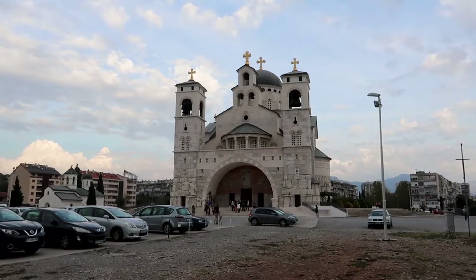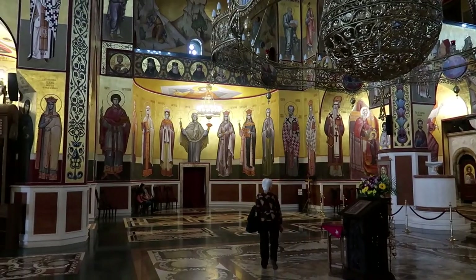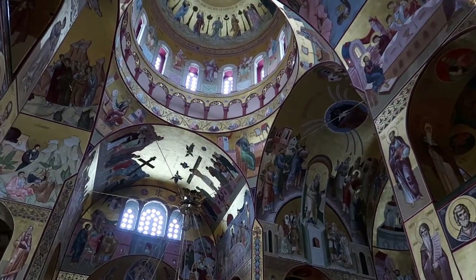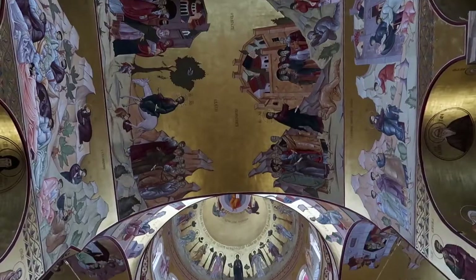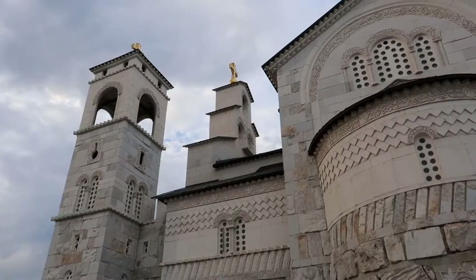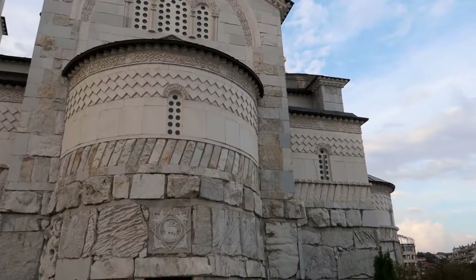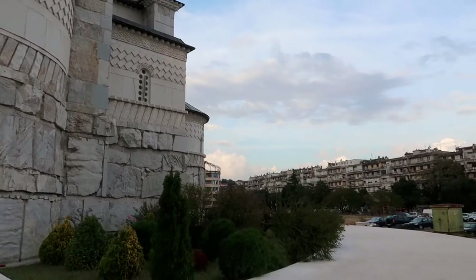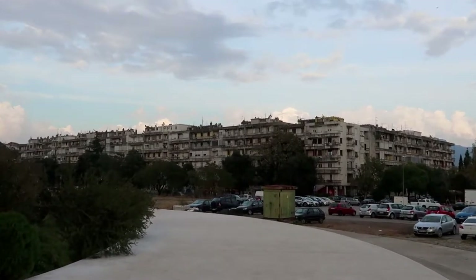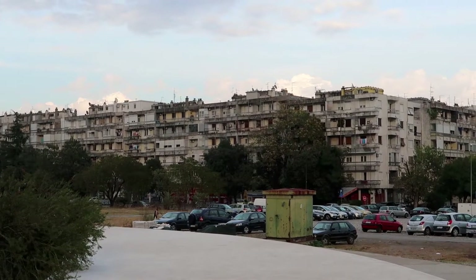So if it looks pretty new, it's because it is. Just across the road from the church, there's a very communist-looking block of flats. This city was named Titograd when it first got given the title of capital, because Tito was the ruler of Yugoslavia. I'm now walking down towards the area known as Newtown.